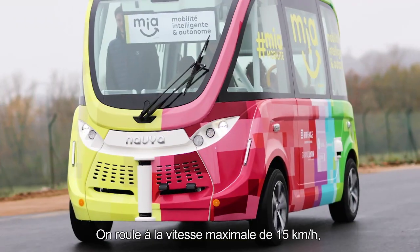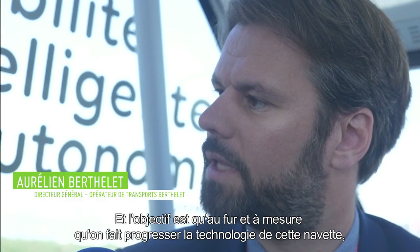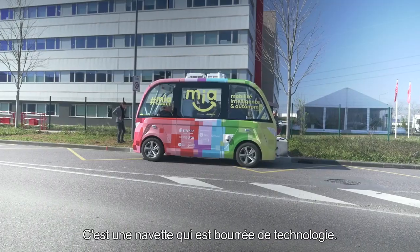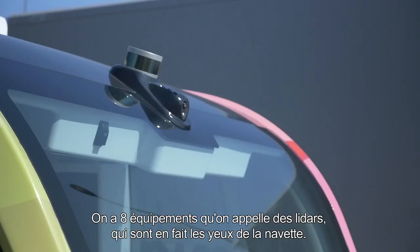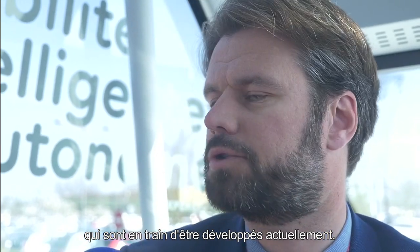On roule à une vitesse maximum de 15 km/h, qui correspond à la vitesse d'un réseau urbain. L'objectif, c'est bien évidemment, au fur et à mesure qu'on fait progresser la technologie de cette navette, de faire progresser aussi la vitesse commerciale. C'est une navette qui est bourrée de technologies. On a 8 équipements qu'on appelle des lidars, qui sont en fait les yeux de la navette. Ce sont des technologies utilisées sur tous les véhicules autonomes qui sont en train d'être développés actuellement.